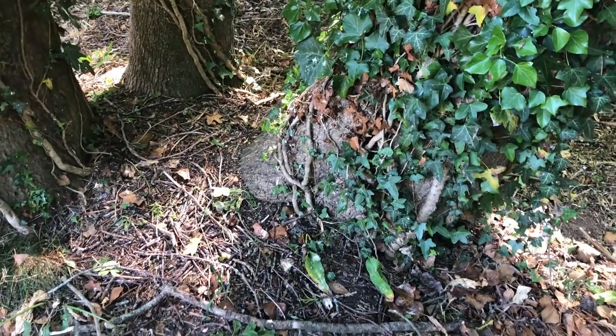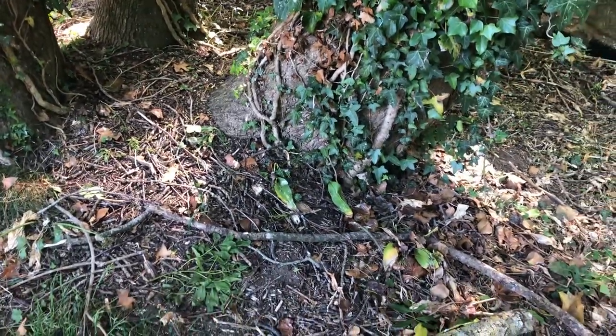The clue was: base of multi-trunk tree. Is that really what I think it is? A dead crow? I think that's not the clue.